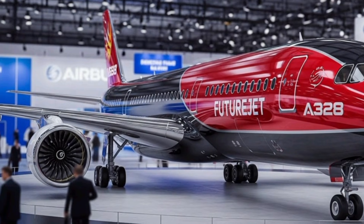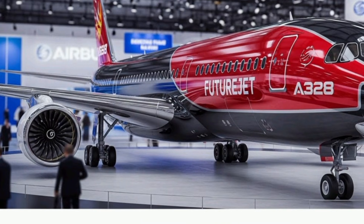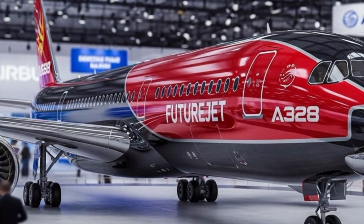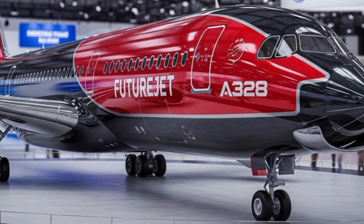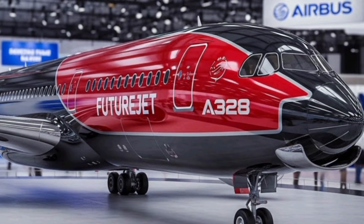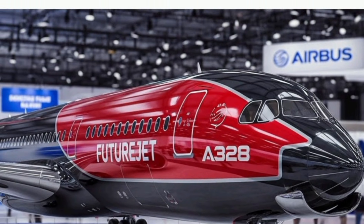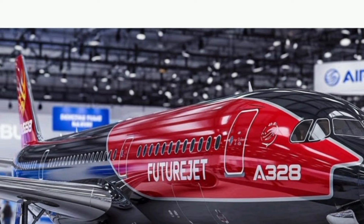Performance is where the A328 takes a major leap forward. Equipped with hybrid-assisted propulsion, the aircraft uses electric boost technology during takeoff and climb, reducing fuel burn and lowering emissions when engines are under the highest load. Once cruising altitude is reached, the electric system recharges using regenerative airflow turbines and onboard generators.